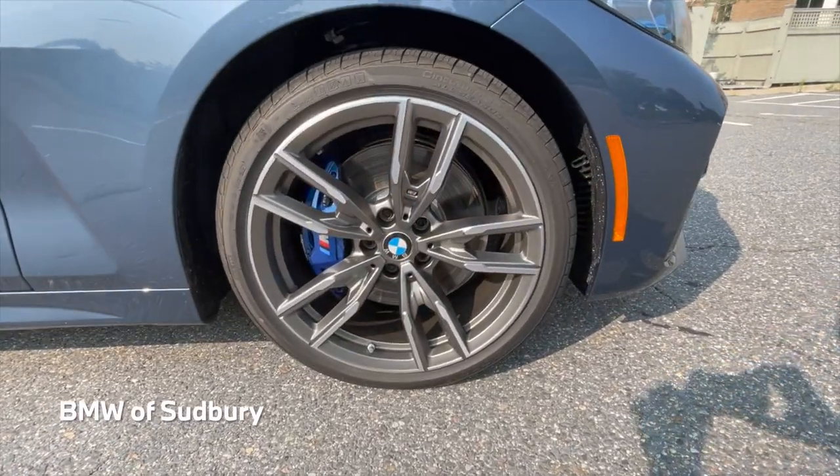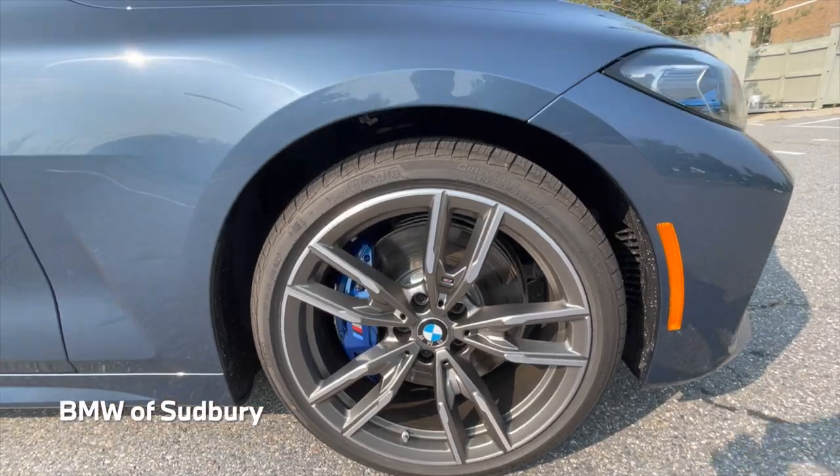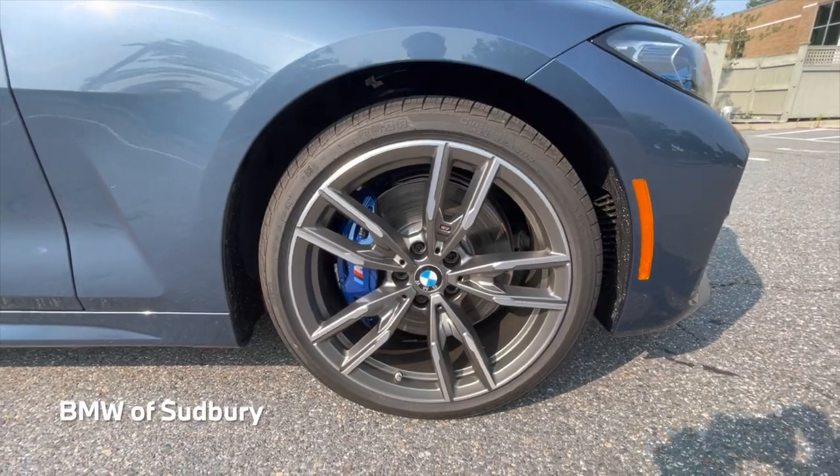You can see our 19-inch style 792M wheels. This car has all-season tires on it, this being in New England. You can see our M Sport brakes behind there as well.